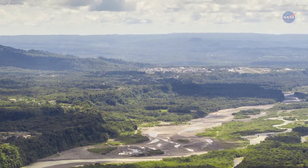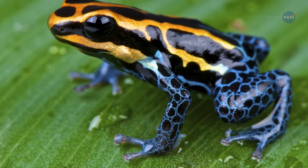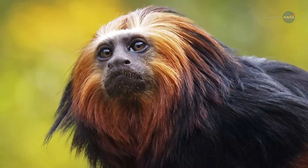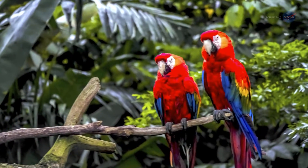Meanwhile, across the Atlantic Ocean thrives the world's largest rainforest — the lush, vibrant Amazon, located in Northeast South America, which supports a vast network of unparalleled ecological diversity.